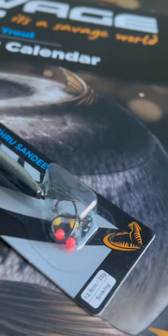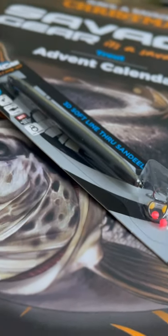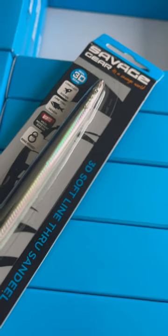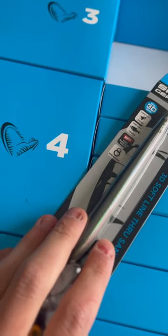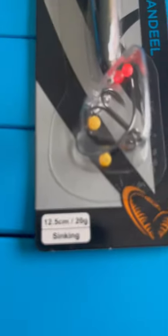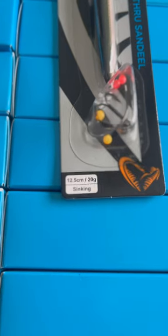So this is the 3D soft line sandal. Yeah, this is an awesome color though, really looks like a sandal. If I would have confidence in something, then it would be in this for sea trout fishing. It is in the sandal ghost color, it is in the 12.5 cm version, and it weighs 20 grams.